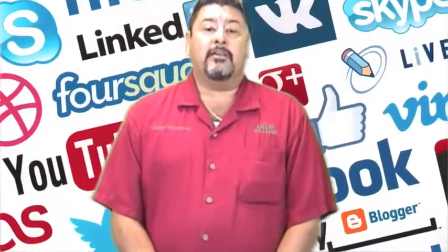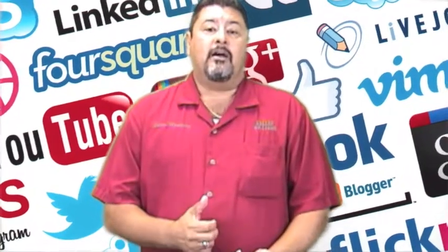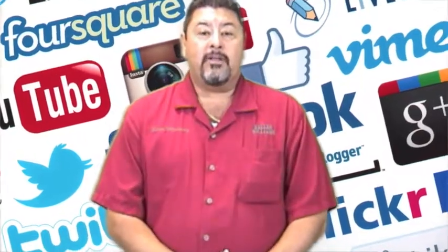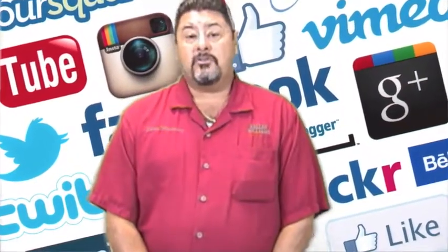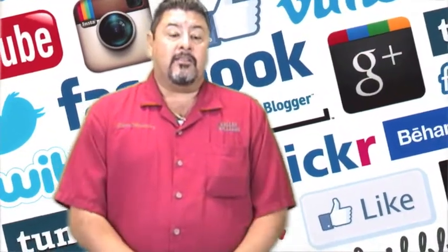You can also definitely leverage the internet. I put all my open houses on Facebook. You can put it on Craigslist, the MLS open house, the intranet open house. Get the word out and invite your database — it's a good way to touch your database. Invite your database to your open house and get the word out.